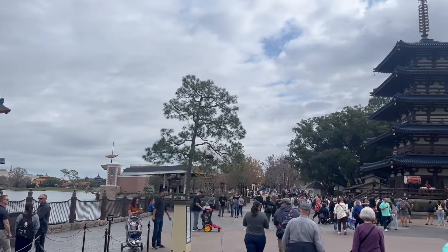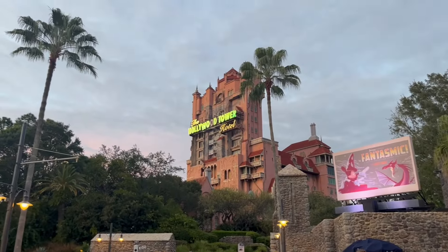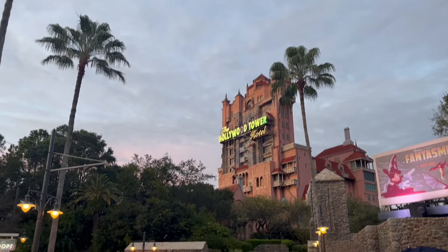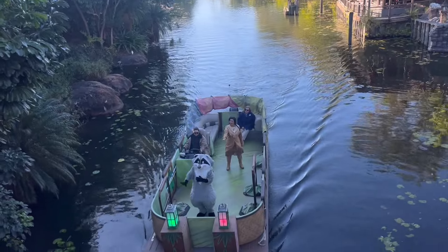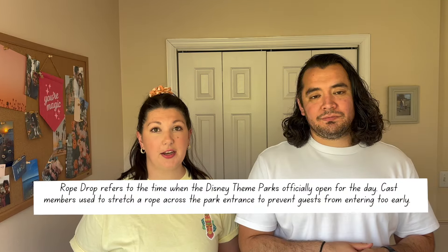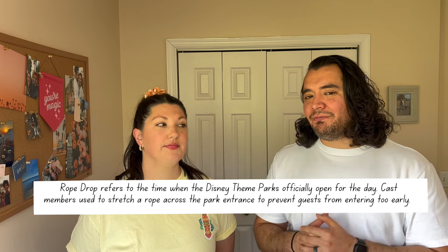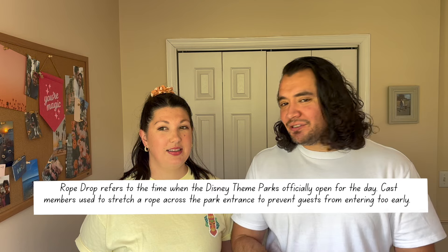When we were prepping for our trip, we were stressing about this part. We wanted to make sure we were doing early entry and rope drop strategy the right way and getting the most done that we could. So we have some solid strategies for every park, but there's definitely one thing that we would make sure we do not do again. So make sure you watch to the end to see what that is.